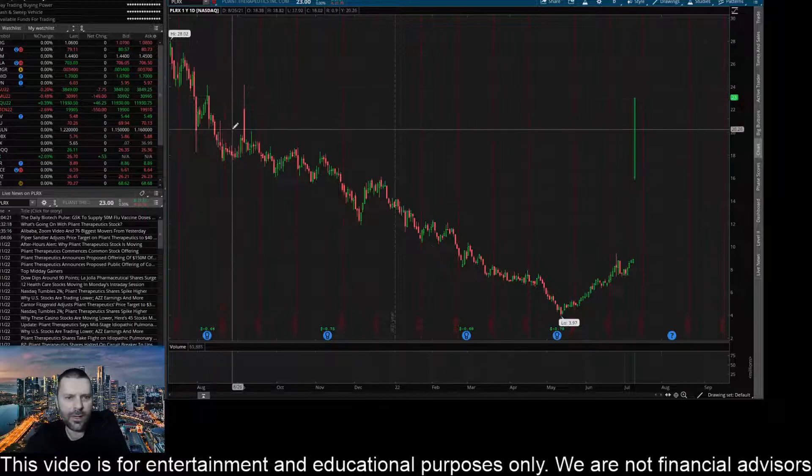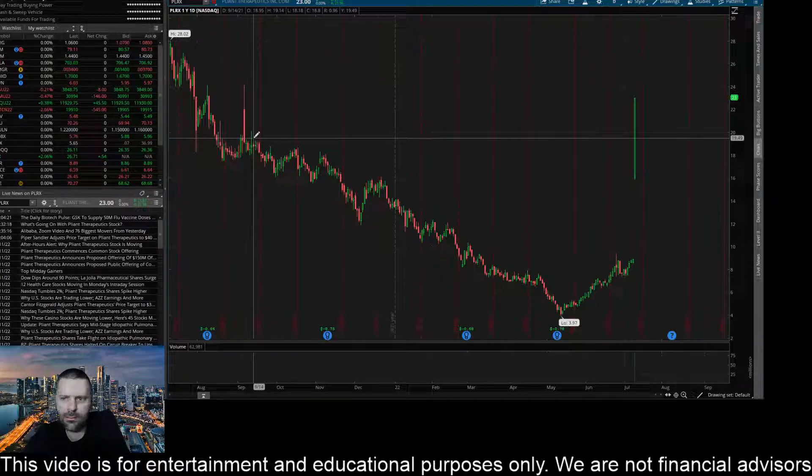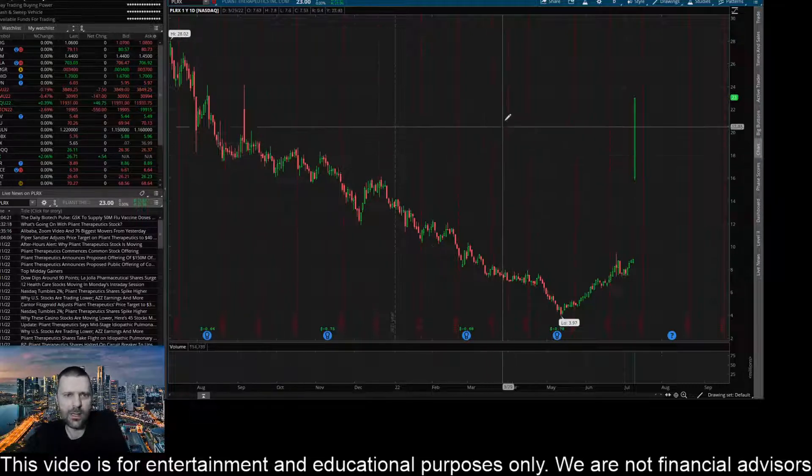I do have my eye here to the downside around $20 or so. I think if this thing sells to that $20 level and closes below $20 here on the daily, it's going to make a pretty decent move lower. I could definitely see this thing coming down and testing around maybe $19.50 or so, possibly even down to about $19. So there are some key prices to the downside I'm looking at.